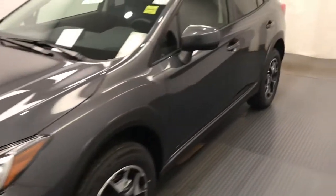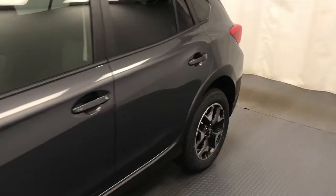This is 218, 116, 2020 Subaru Crosstrek Touring package.